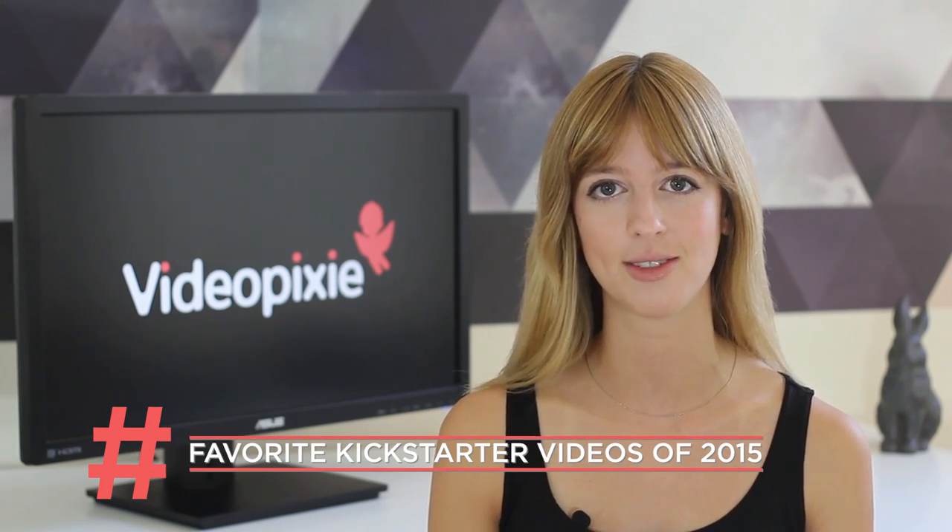Hey guys, Libby here at Videopixie bringing you our favorite Kickstarter videos of 2015. We spent a long time analyzing these Kickstarter videos to give you the inside scoop into what makes a successful campaign. By telling you these secrets, you'll be able to take charge of your video project and your production budget. Today, we'll be reviewing eight videos counting down to our number one of this year.